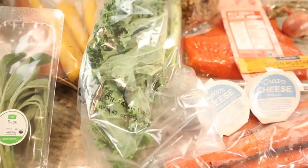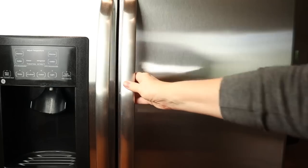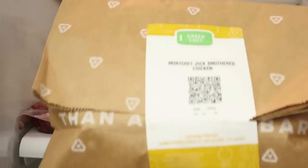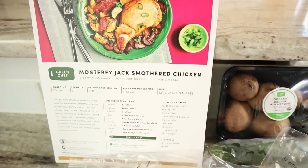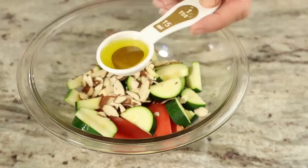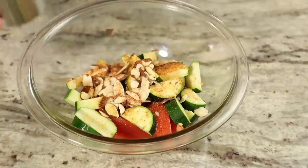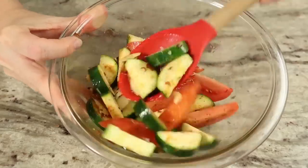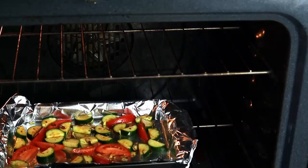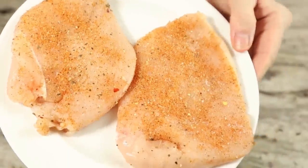Green Chef is a CCOF certified organic meal kit company that helps you cook clean, delicious dinners week after week with step-by-step recipes and pre-measured premium ingredients. Green Chef offers meal kits for every lifestyle, including keto and paleo, vegan, vegetarian, fast and fit, Mediterranean, and gluten-free. I also love the fact that each week my Green Chef meal kit is delivered right to my door, which saves me a trip to the grocery store. One of my favorite parts is the pre-made, pre-measured sauces, dressings, and custom spice blends, which add amazing restaurant quality flavor to every dish.